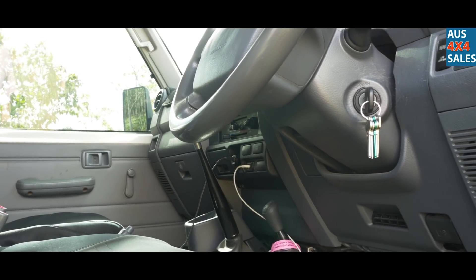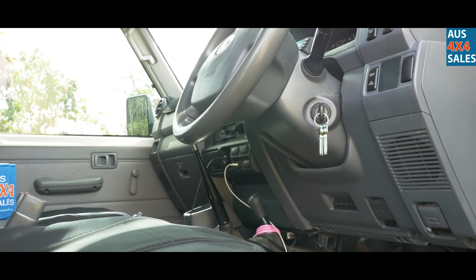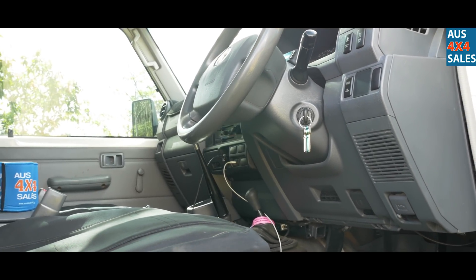I've got an EDS scan tool, which is really handy. I've got a King throttle lag controller — takes that little bit of lag out.